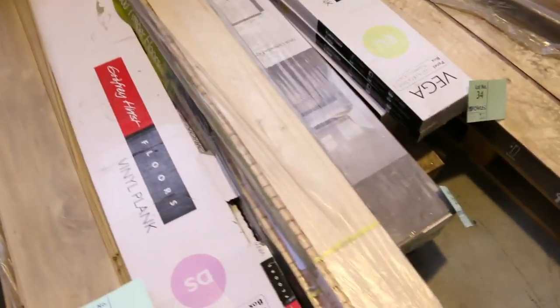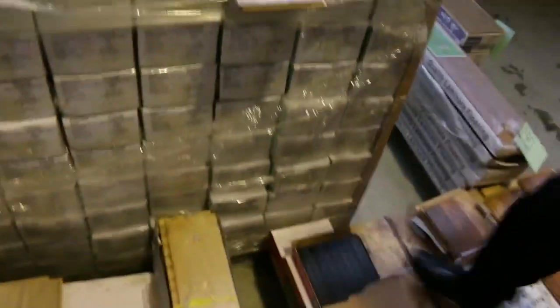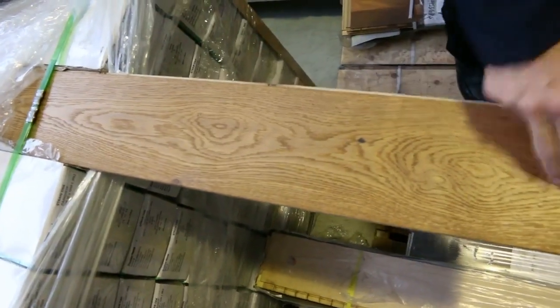We've got some floating floor and some vinyl planks, just small quantities. They generally sell from as low as $5 a square metre. But we've got this really nice oak one also — engineered oak, normally retailing at $80 a square metre. I've got about 130 metres there and we're looking to get around $40 a square metre, so that's about half price on the nice oak engineered floor.